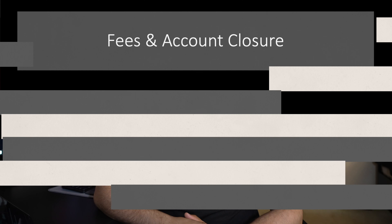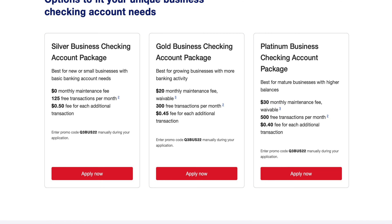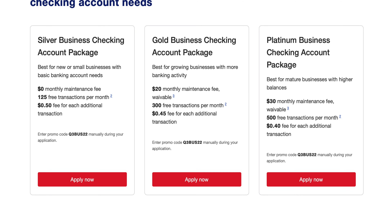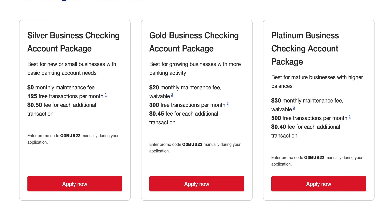Let's talk about fees and account closure — this is where we get into our account options. Silver business checking has no monthly fees, though you must opt into e-statements. You could do Gold or Platinum checking, but Silver is what I'd recommend because of no monthly fees. There are also no early termination fees. My experience: keep it open till the bonus posts, then pull out the money and shut it down. If you've already got a credit card, you'll be an existing customer ready to go again in two years when this bonus comes back.